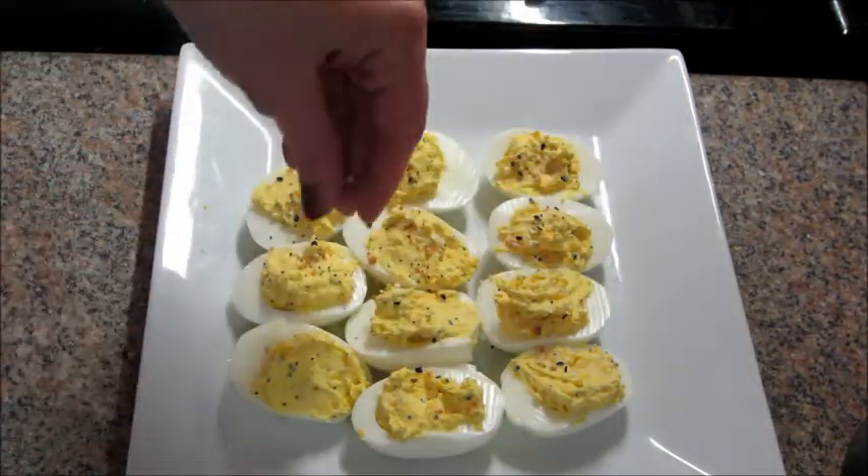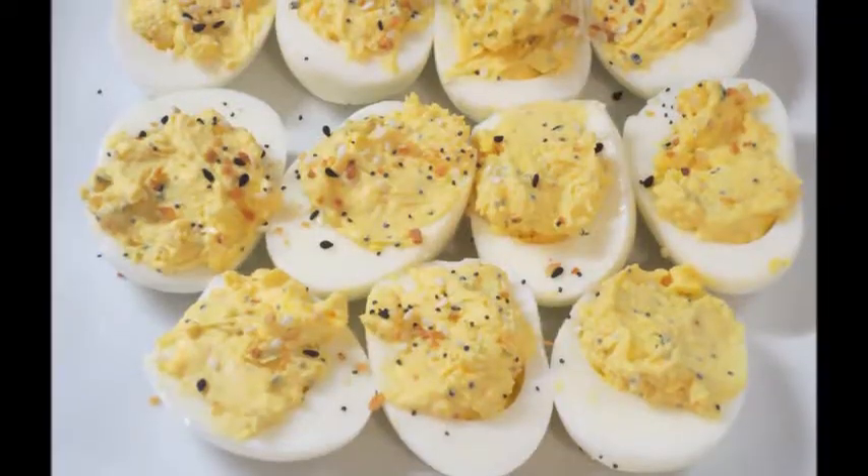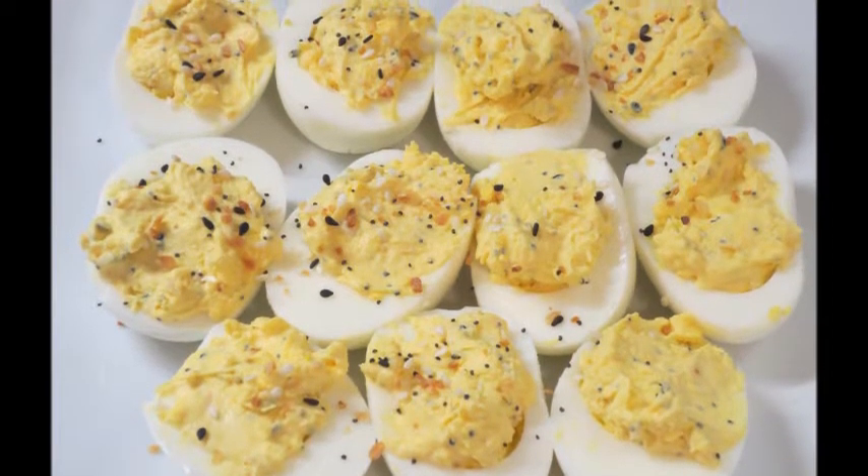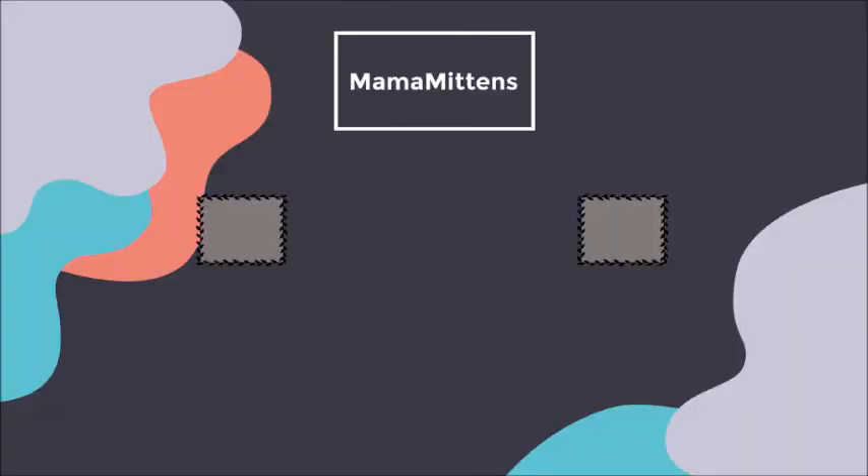And that is it, guys! These are so good. I know a lot of people are obsessed with everything but the bagel seasoning, so if you've tried it you're probably going to like this. If you haven't tried it, go to Aldi, Walmart, or Trader Joe's and get you some. Thanks so much for watching, bye guys!